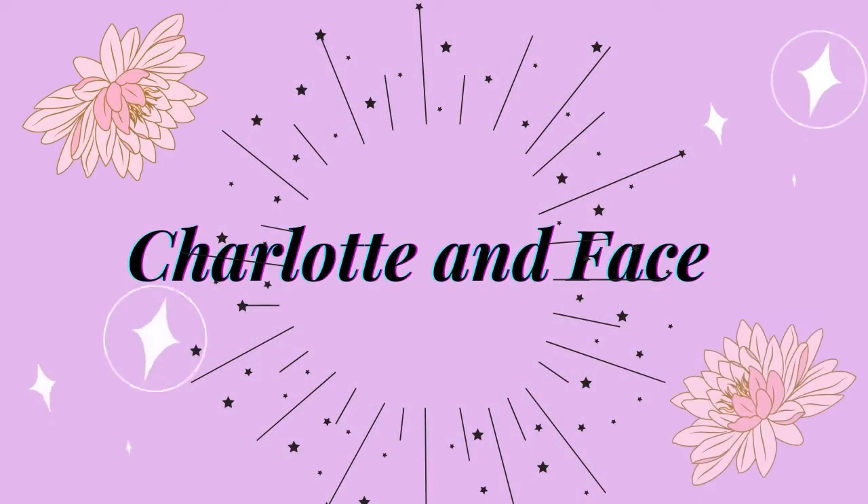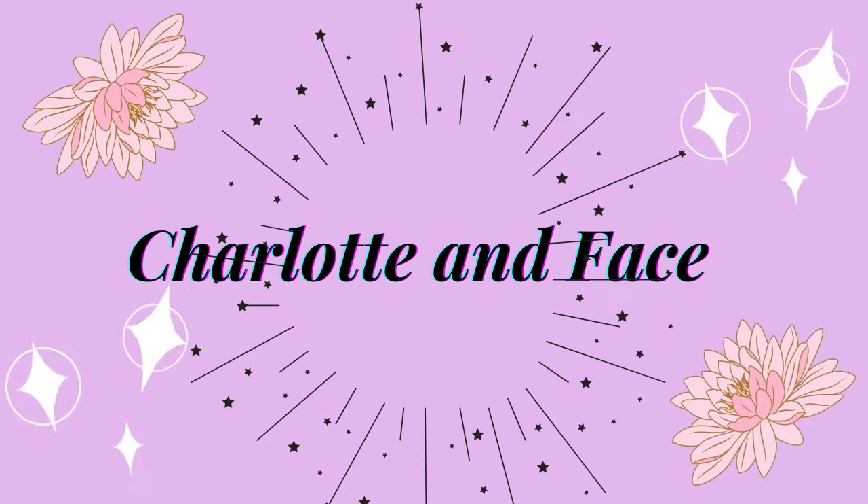Hello and welcome to my channel Charlotte and Faith. Today I have another Yes Style haul for you. If you haven't seen my last Yes Style haul, I will link it up above, but I have a lot of stuff to get through so let's just get into this.